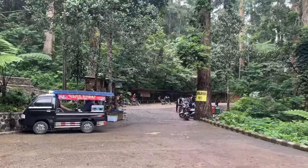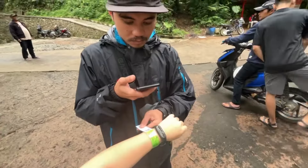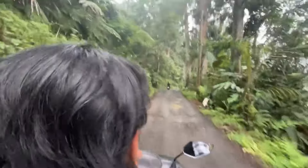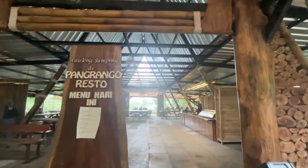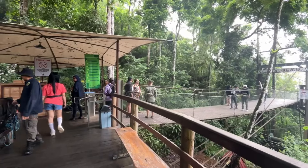Dari lokasi parkir, kita naik ojek ke titik start. Ojek di sini gratis ya guys, karena sudah include di harga tiket. Sekitar 10 menit ngojek sudah sampai ke Pangarang Oresto, dan inilah titik start kita. Lumayan canggih ya sistem mereka untuk nge-track in and out-nya visitor. Di setiap checkpoint akan di-scan barcode di tiket belakang kita.